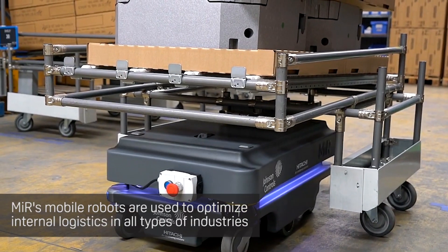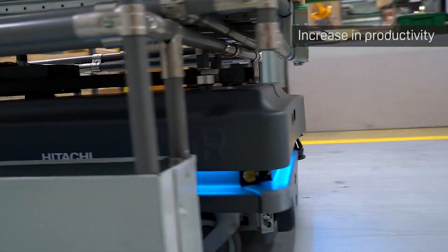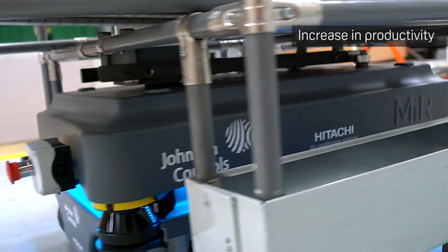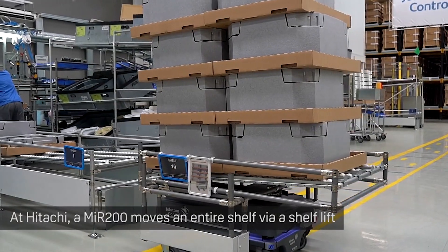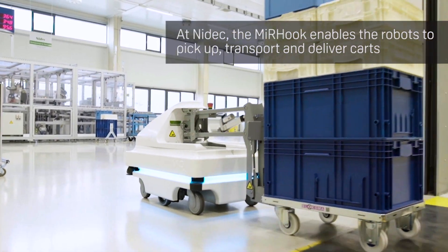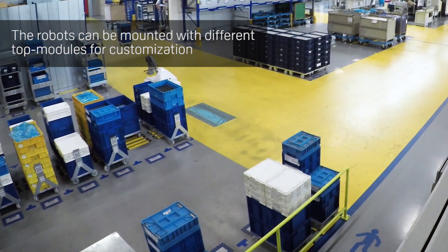We are constantly looking for ways to optimize our productivity and efficiency. The use of mobile robots enables us to implement these optimizations in order to improve our efficiency, productivity and safety. They autonomously transport material and empty containers between warehouse and assembly. For this task, they are equipped with the MIR hook.